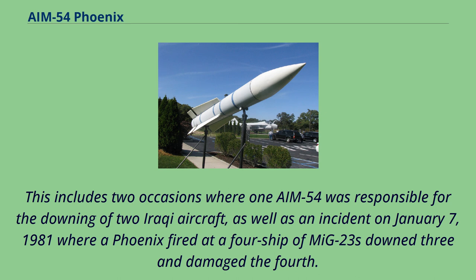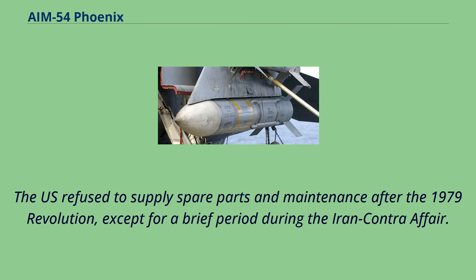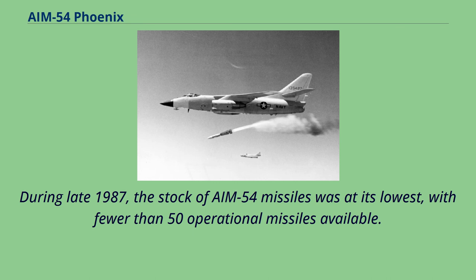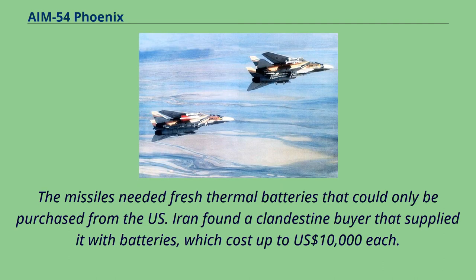The U.S. refused to supply spare parts and maintenance after the 1979 revolution, except for a brief period during the Iran-Contra affair. The Islamic Republic of Iran Air Force kept its F-14 fighters and AIM-54 missiles in regular use during the entire Iran-Iraq War, though periodic lack of spares grounded large parts of the fleet at times. During late 1987, the stock of AIM-54 missiles was at its lowest, with fewer than 50 operational missiles available. The missiles needed fresh thermal batteries that could only be purchased from the U.S.; Iran found a clandestine buyer that supplied batteries costing up to US$10,000 each.